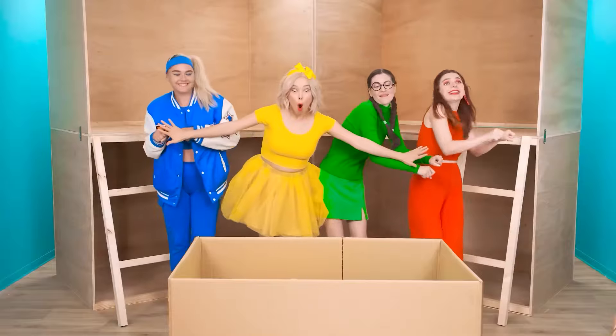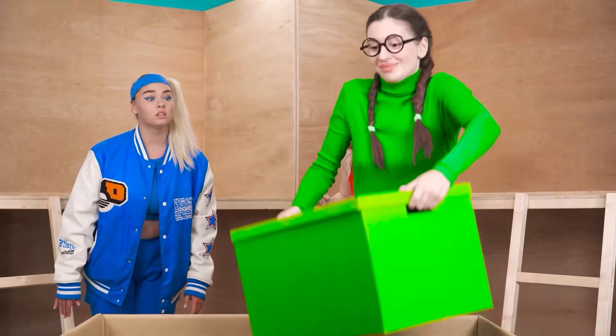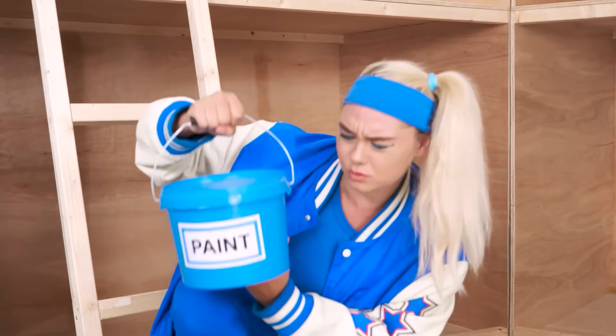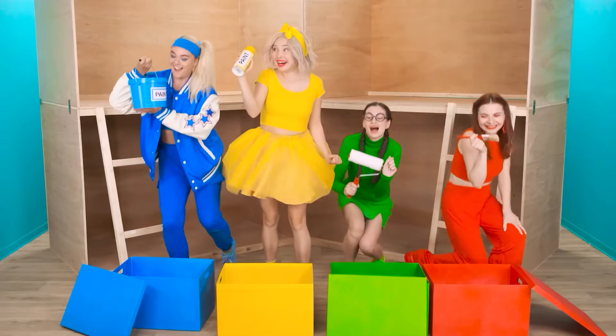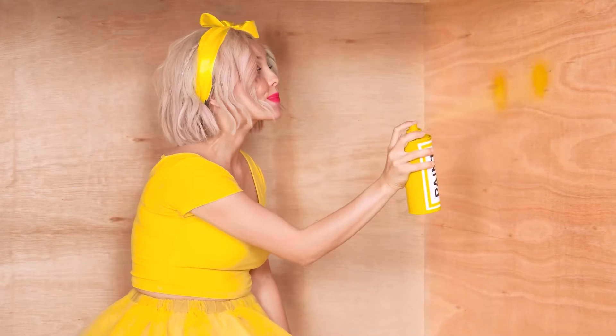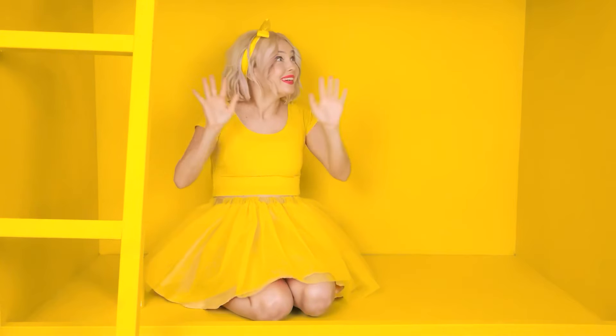Oh yeah! The yellow box is for me! Green! Blue! Red! A whole bucket of paint! Yellow spray! And I have a roller! Wow! And I have a brush — fluffy! Let's get down to business! Alright, alright, alright! We need to paint everything yellow here — a smiley face! And now… that's it! Everything is yellow — my favorite color!